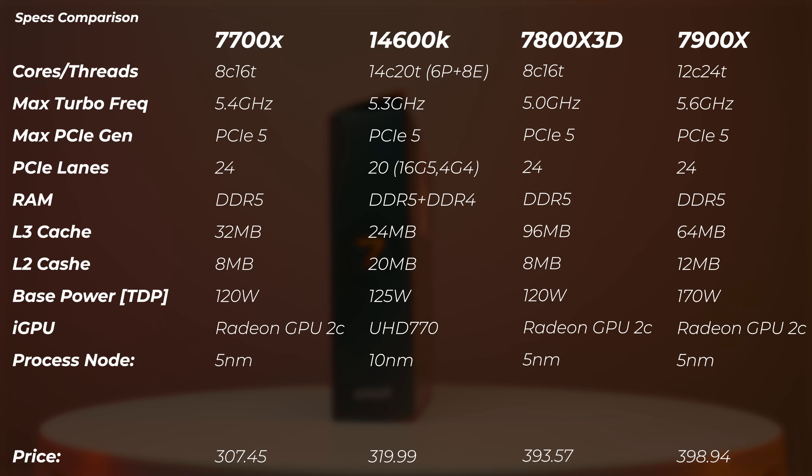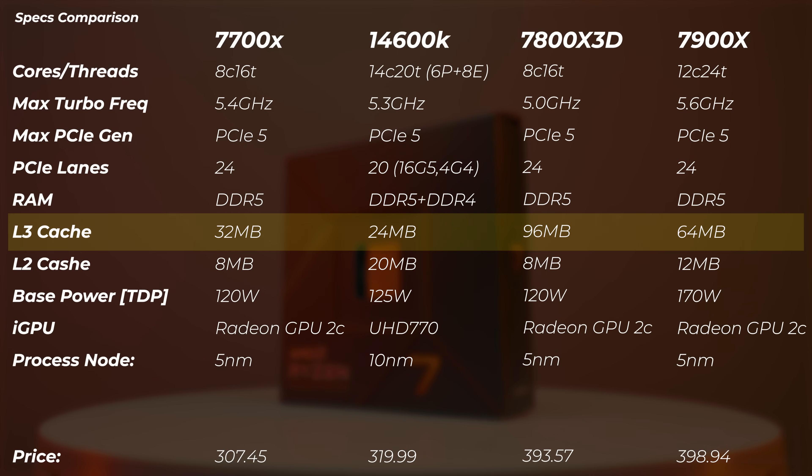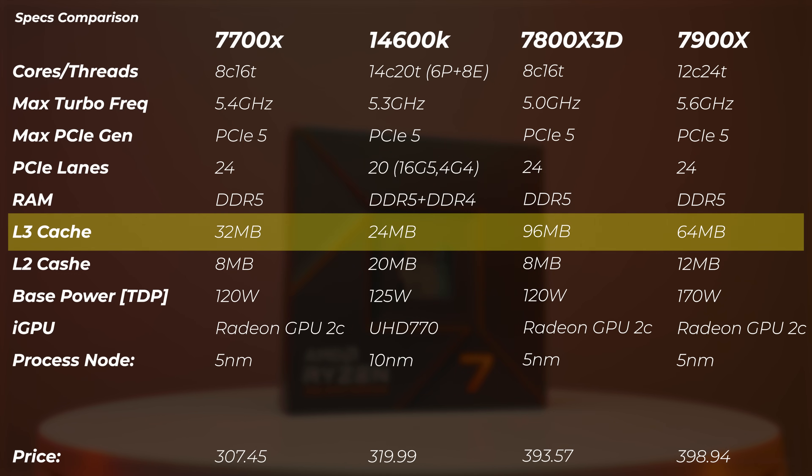Another interesting thing: the max turbo frequency on the X3D compared to the 7700X is 400 MHz lower. But the 3D V-Cache - that's the L3 cache - on the 7800X 3D is 96 MB, three times as much as on the 7700X and almost exactly four times the cache of the 14600K. The 7900X is not far behind at 64 MB.